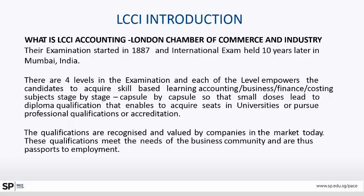There are four levels in this examination. Each of the levels empowers candidates to acquire skill-based accounting, learning, business, finance, and costing subjects stage by stage, capsule by capsule, so that small doses lead to a diploma qualification that enables acquiring seats in universities or pursuing professional qualifications or accreditations.